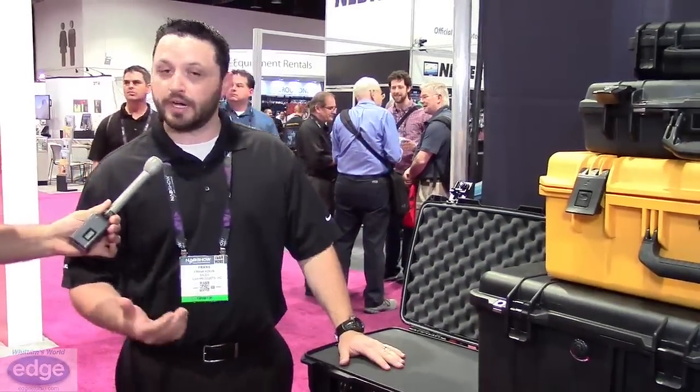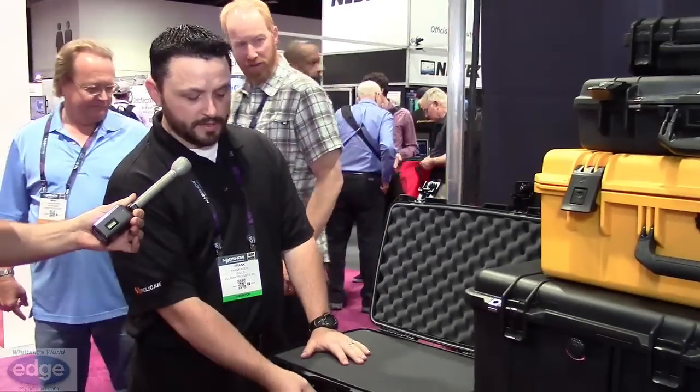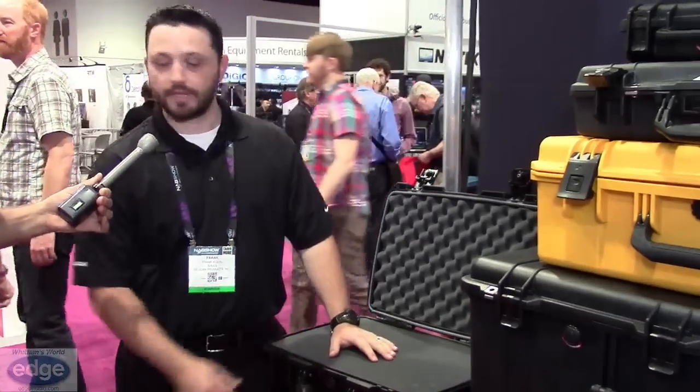This one has the pick and pluck foam, based on what we were just talking about. You had mentioned that you can use this also as a portable sound booth. It's also got the molded over handle, a watertight container with a pressure relief valve, and it's got the locks.